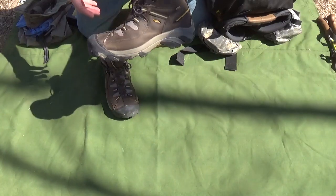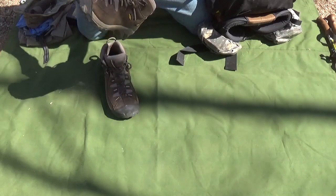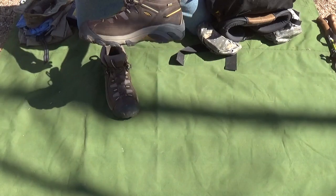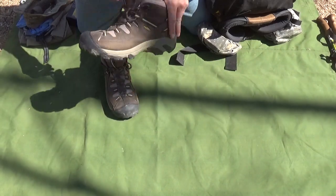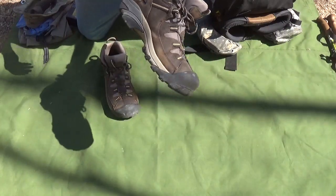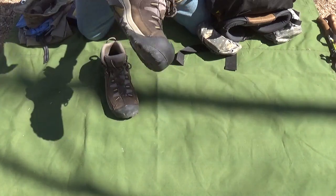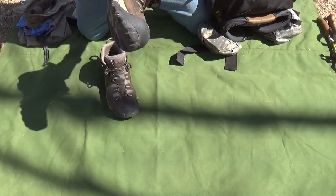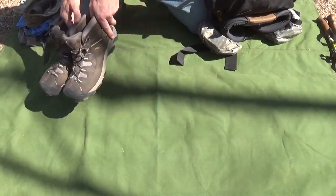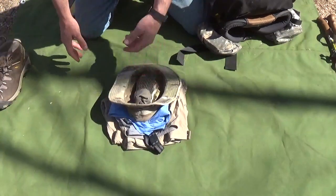These are my Keen shoes — brand new, just got them last week. I ordered them from Dick's Sporting Goods since our local store only goes up to size 12 and I wear a size 13. They're $130 in store but $114 online, so I actually saved money. I've been wearing them for a few days and they feel really good.